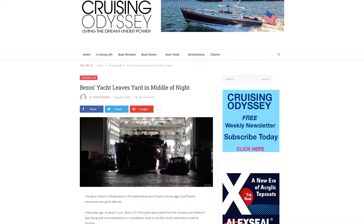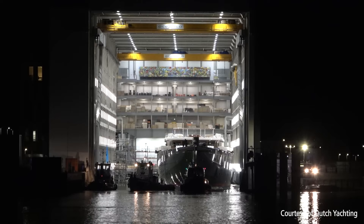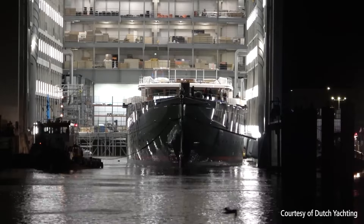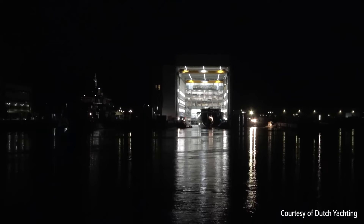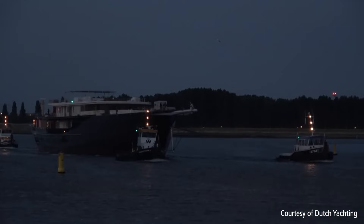Last up — Jeff Bezos is back in the news with his boat. We did some backstory on this in a previous episode: Bezos is building a mega yacht, and in order to get it from the shipyard to the open ocean, they were going to have to remove a bridge, move the boat, then put the bridge back. The people in town said no, threatening to throw eggs at the yacht. So Bezos moved his boat at 3 a.m. from one yard to another. No eggs were thrown at his $500 million yacht. The tow came from Peter Jansen at Cruising Odyssey. They towed the 417-foot yacht from Oceanco Yard, and it embarked on a roundabout route to another Dutch yard where it will be finished. As a result, the bridge did not have to get torn down and everybody in Rotterdam is very happy.